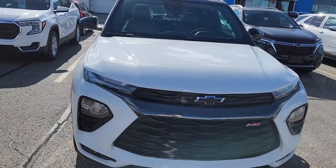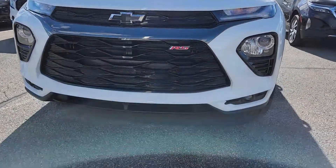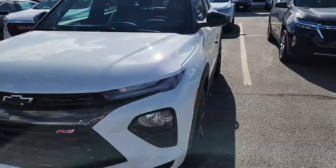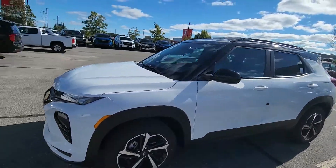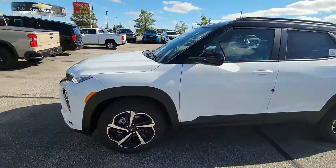The RS aggressive front end with the fog lights down low. Super cool wheels — I know you love your wheels and tires, as do I. Awesome 18-inch wheels.